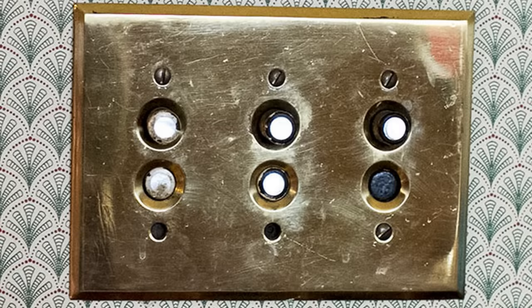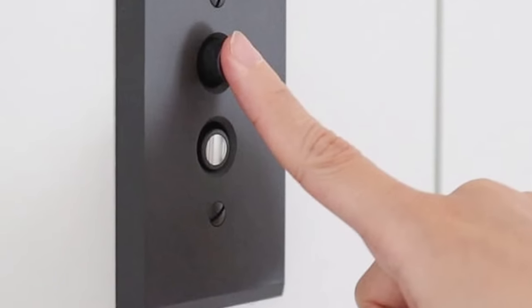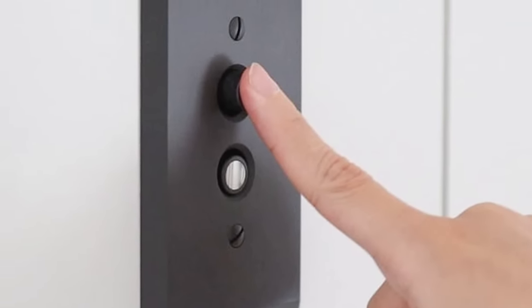Push button light switches may seem sort of fun or luxurious, but they certainly had their problems. The biggest one was the buttons getting stuck in either the on or off position. These switches were around in the late 1800s and were used in the early 1900s.